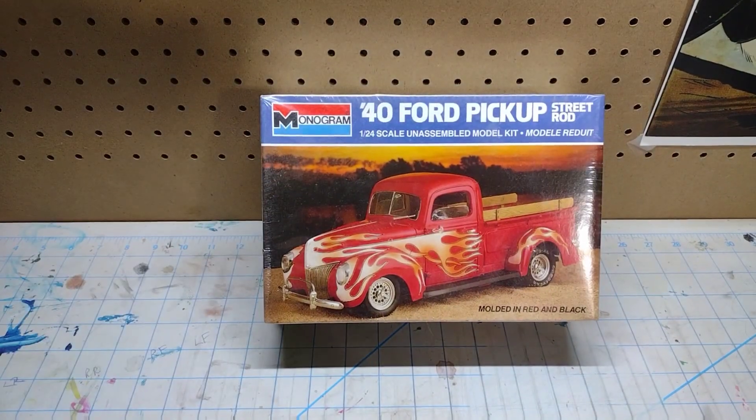Next up — a '40 Ford pickup street rod. Check this out: I have never built a '40 Ford coupe nor a '40 Ford pickup truck, ever, that I could ever remember. It's kind of weird — it's almost like that Willys thing where I never built the '41 Willys before — the '40 Fords are in that same category of cars I've never built. But now I have one, and I can guarantee this truck's getting built.